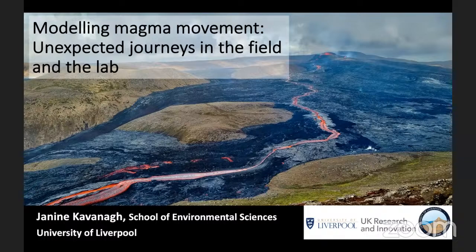It's actually been several years since I gave a department seminar, so I've got a lot to update you on. I've called this talk 'Unexpected Journeys in the Field and the Lab.' What I've learned over the past few years is you can have a plan, but sometimes things don't work out, and it's good to take advantage of new opportunities as they come along.